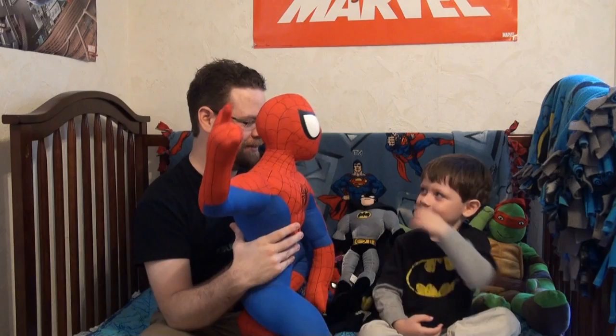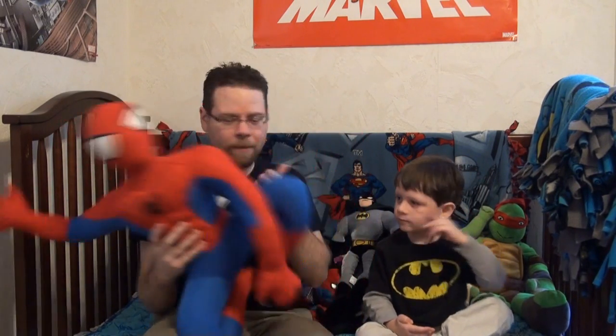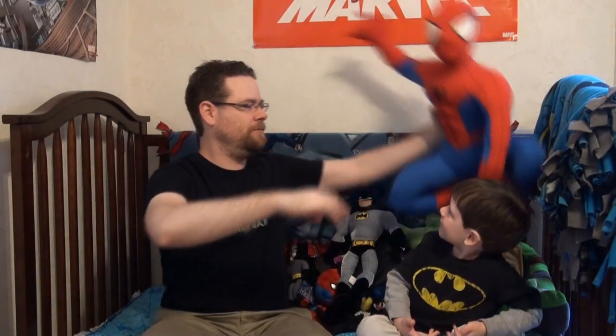We have that black Batman there — from The Batman. I think that's the biggest Batman we have. What else do we have? The really big Spider-Man there. Giant Spider-Man! That's definitely the biggest superhero plush we have. Where are we going to put him? We'll put him back here.